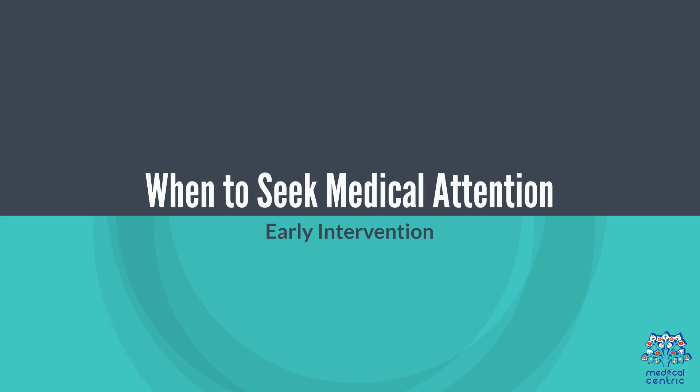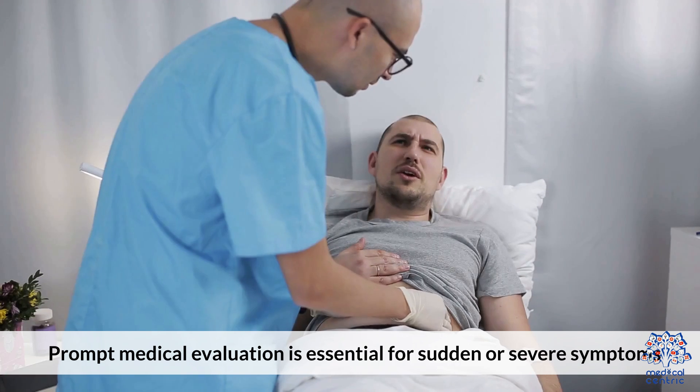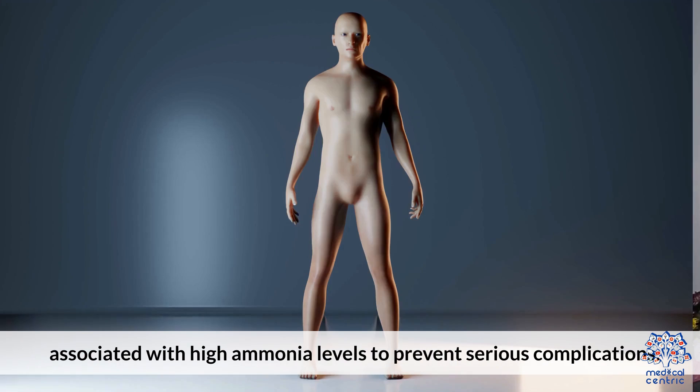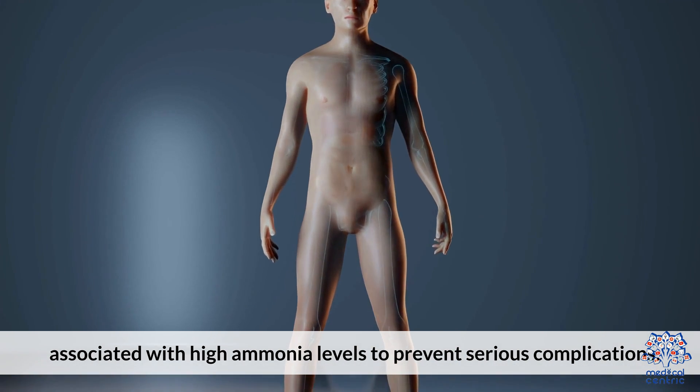When to Seek Medical Attention. Early Intervention: Prompt medical evaluation is essential for sudden or severe symptoms associated with high ammonia levels to prevent serious complications.